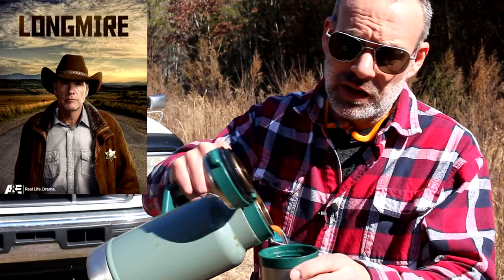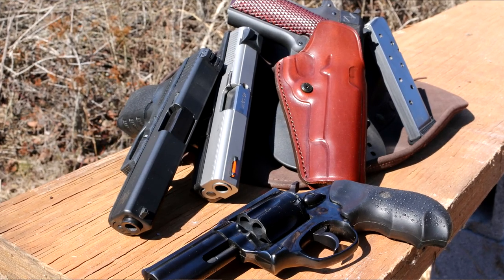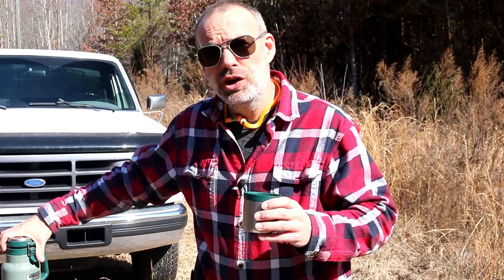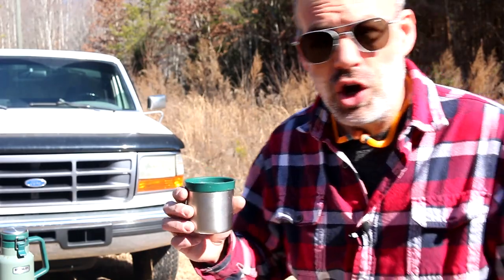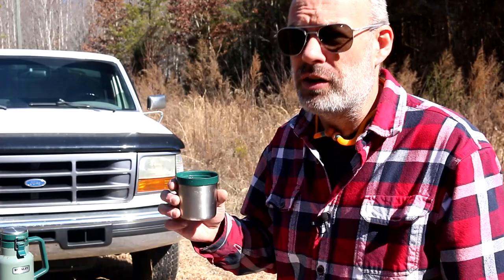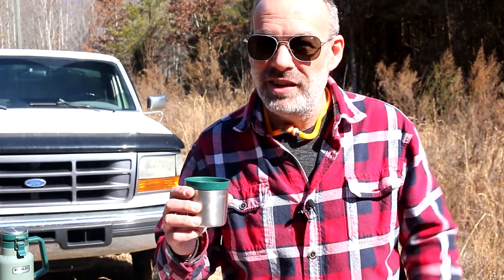More specifically, we're talking about the handguns that all the characters in Longmire carry. If you're not familiar with Longmire, it's a pretty good TV show — it's been off the air for a few years. You can still find it on Netflix, maybe Amazon. It's a fantastic Western mystery-style show, and each individual on the sheriff's department carries a different type of firearm. The firearm they carry says something very valuable about that character. So let's go through them all and talk about them.